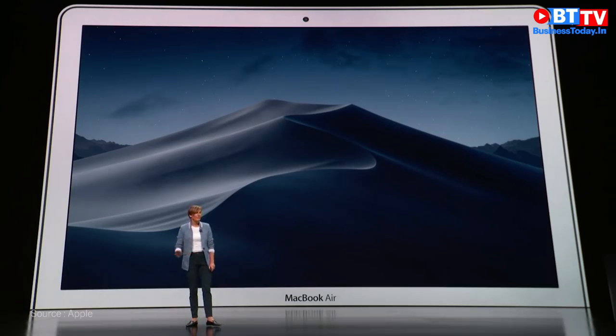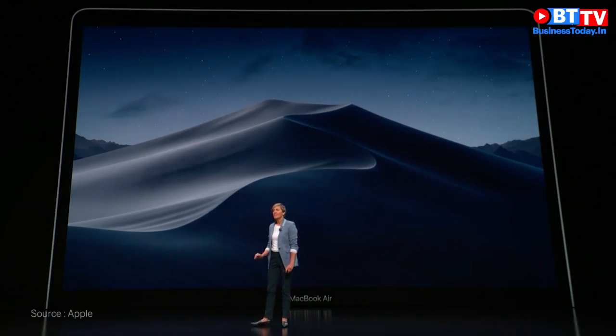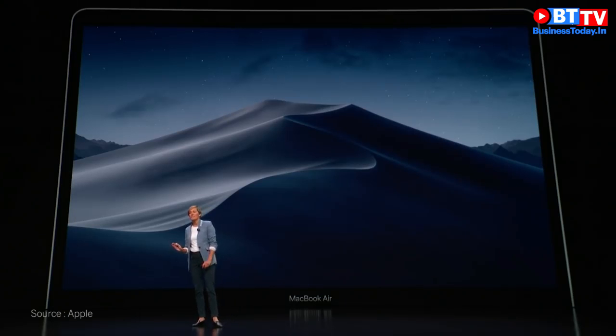The similar aluminum bezel of the current MacBook Air is gone. The new Air's sleek design takes the display glass right to the edge of the enclosure, forming borders that are 50% narrower.